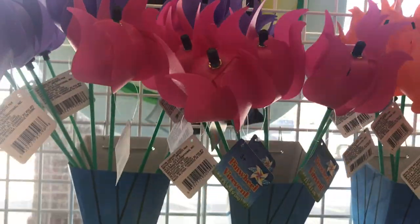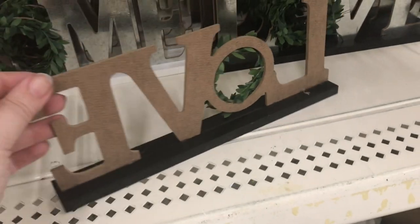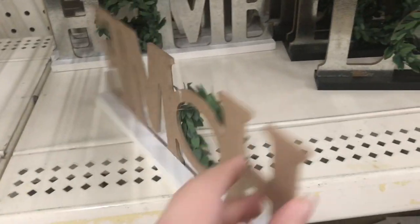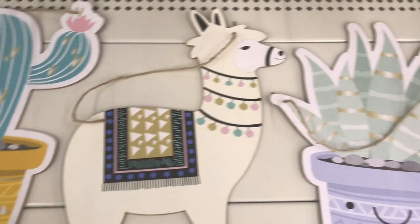Here are some new pieces of decor. I love the little greenery wreath in the middle on both of these. There's two styles — the one that says 'love' and this one that says 'home' — and they're black and white. Aren't they pretty? This hanging decor is so cute — they have a cactus, this llama. I love the colors.